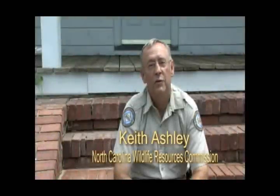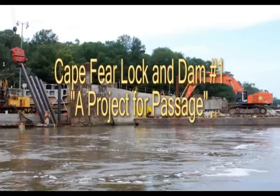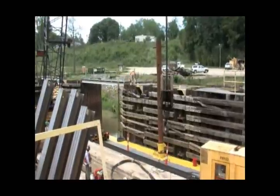My name is Keith Ashley. I'm the District 4 Fisheries Biologist with the North Carolina Wildlife Resources Commission, and we are here today at Lock and Dam No. 1 on the Cape Fear River near Rigglewood to inspect the ongoing Rock Arch Rapids Construction Project.